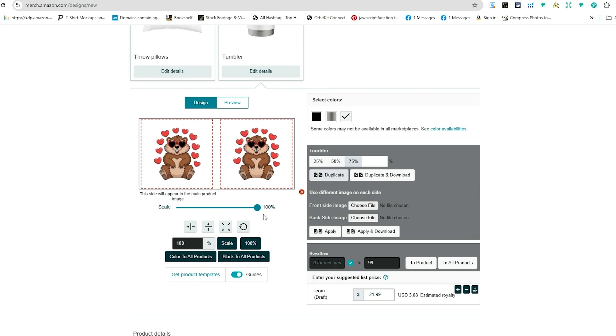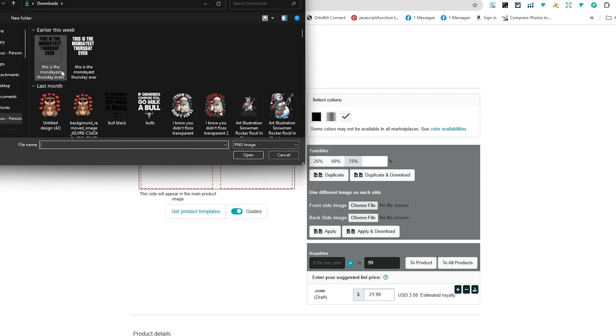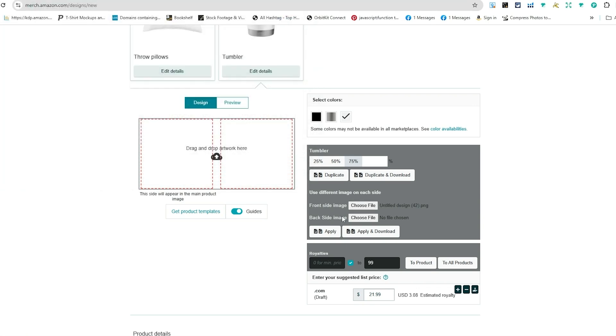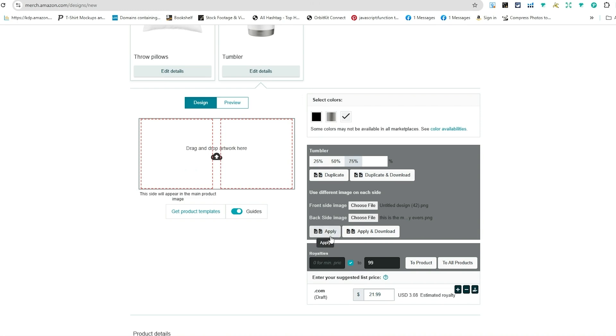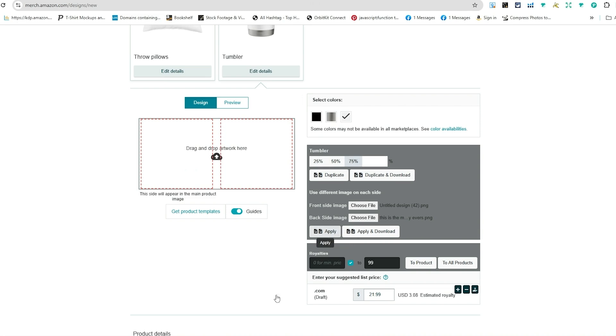Let me remove the artwork and upload that same image to the front. For the back, I'll put something like 'The Mondayest Thursday Ever' — a sarcastic funny saying that's also cute. I hit apply, and now I have a front design — created with AI, by the way — and a standard text design on the back. That's how easy it is to create a front and back design.